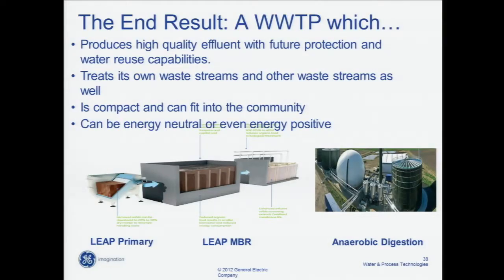If we take those three technologies — LEAP Primary, LEAP MBR, and advanced anaerobic digestion — and combine them in a wastewater treatment plant, we would get a plant that produces high quality effluent with future protection and water reuse capabilities, treats its own waste streams with the possibility of accepting waste streams from other communities or sources, is compact and can fit into the community, and can be energy neutral or even energy positive.